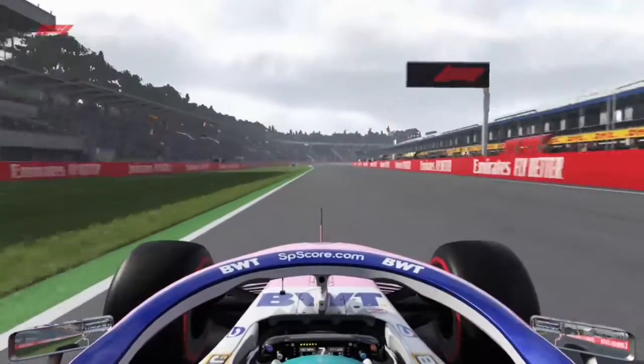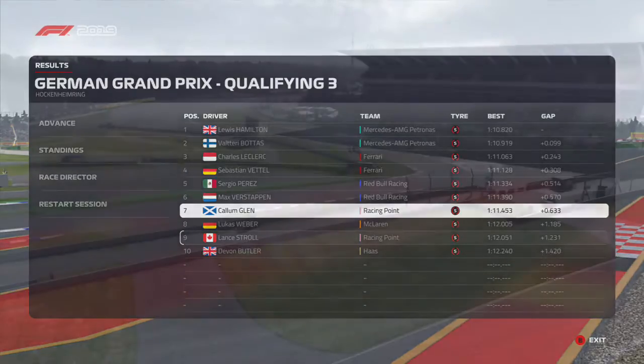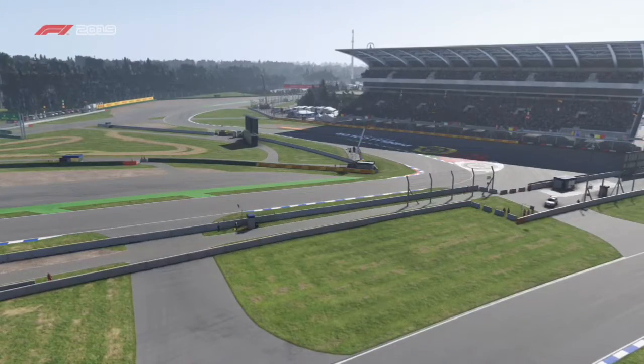Now we're going to try and improve on our lap time. It puts us into P7 as we qualify just behind the two Red Bulls. Let's take a quick look at the grid lineup for today's race.